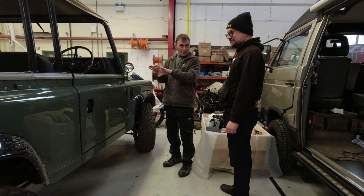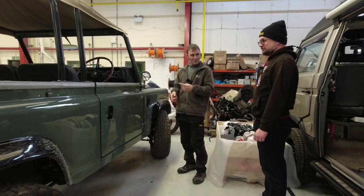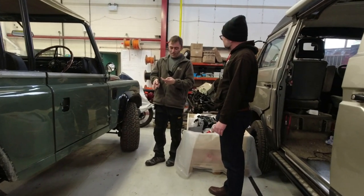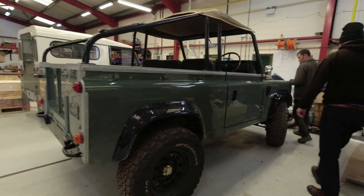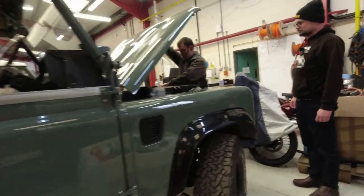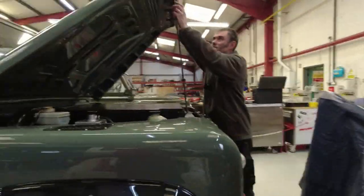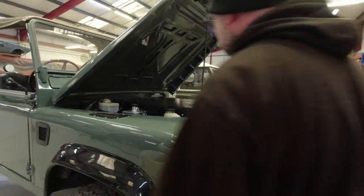It's not as simple as just turning it 90 degrees — you've also got to reverse it, fit a limited-slip diff because it's an open diff, and do all sorts of other modifications.